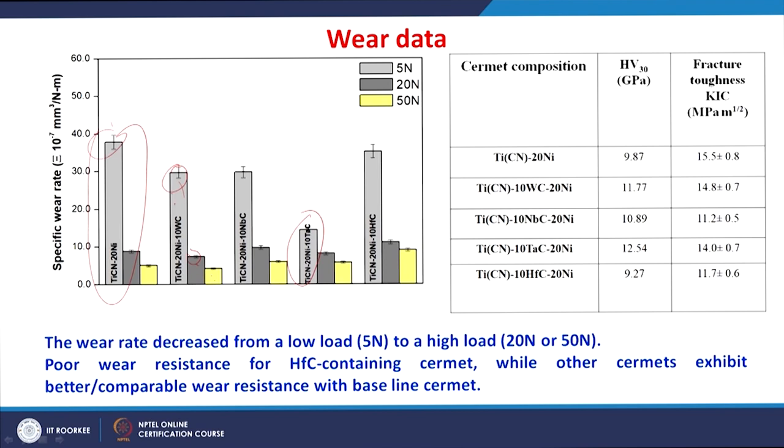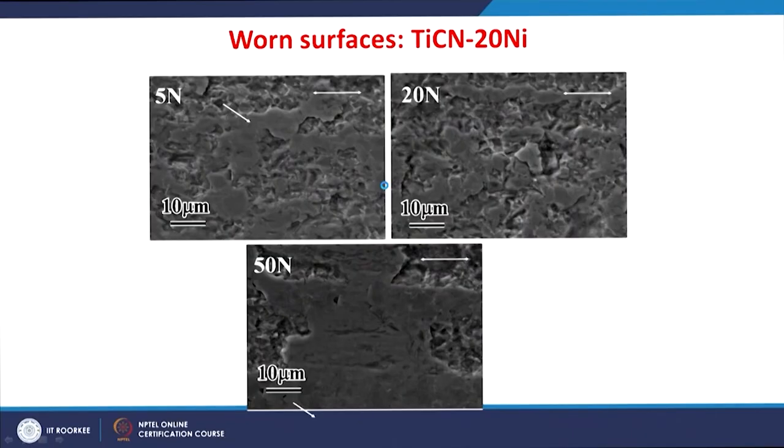Higher wear is obtained for the baseline cermet and the cermet containing hafnium carbide, while other cermets exhibit comparable wear resistance. We can relate this to mechanical properties: the cermet with higher hardness shows lesser wear rate, and the one with lowest hardness shows higher wear. However, there is no clear relation between fracture toughness and wear rate. This may be related to the absence of cracking at the interface of the core, rim, or binder phases, as will be seen in the next slide.